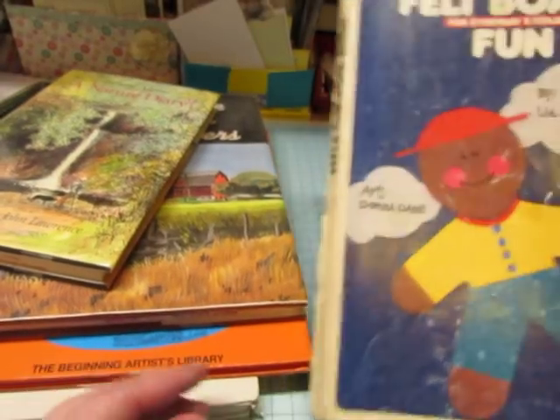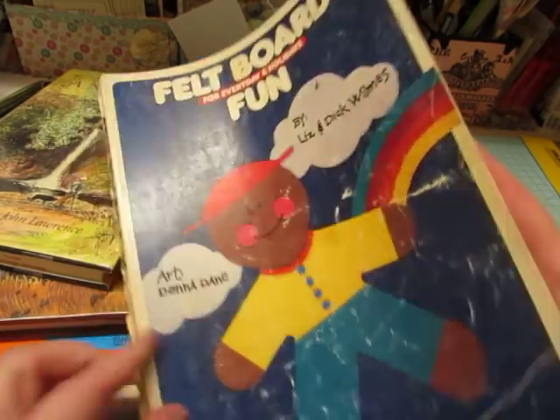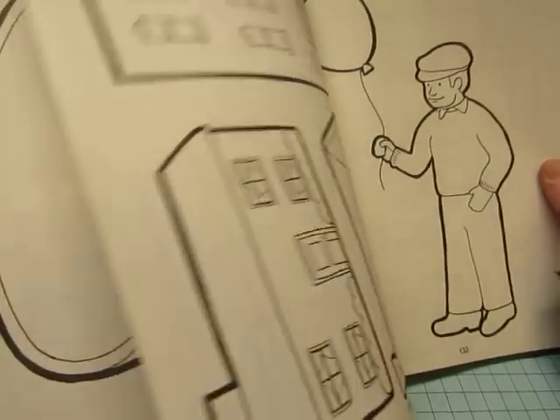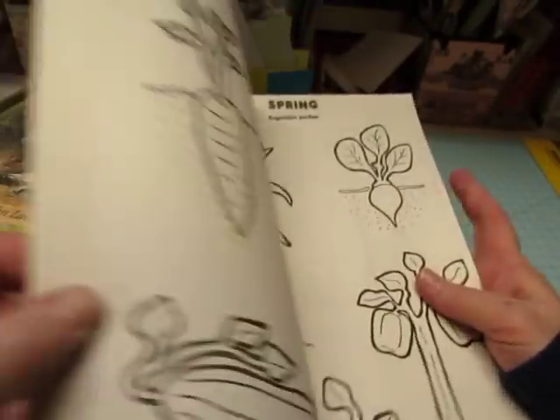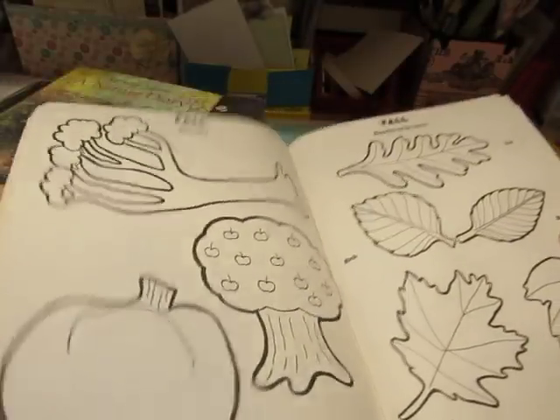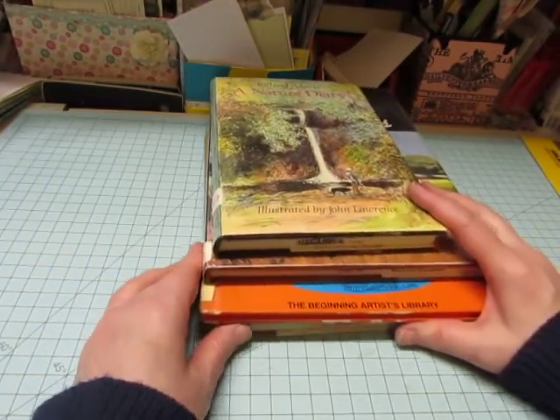And then I thought this one was fun: Feltboard Fun for Everyday and Holidays. It's just got some bold illustrations. One part just came apart. I don't know what I'll use it for, but I took it.